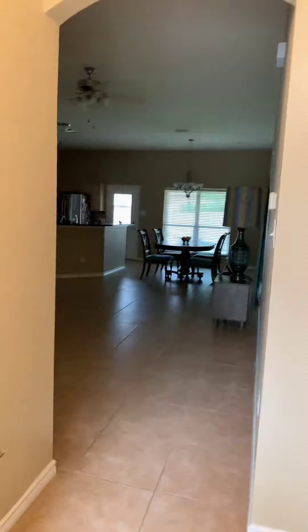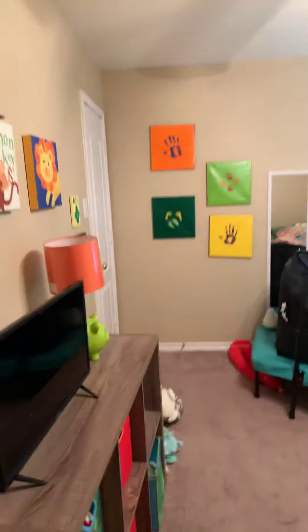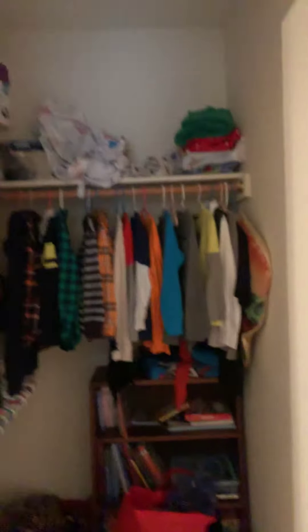Somebody actually still lives here so there's stuff inside, but they'll obviously be moving out. When you walk in, take a right and there's a secondary bedroom and a coat closet. Here's linen storage and another secondary bedroom. The closets are a good size — this one is a walk-in closet. The other one is smaller but still better than most for a bedroom this size.